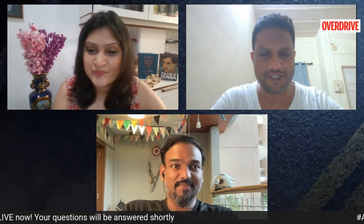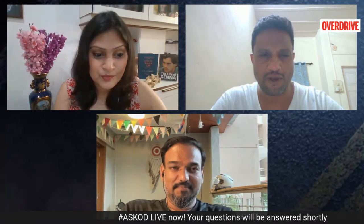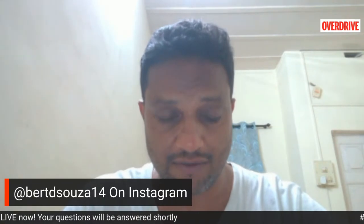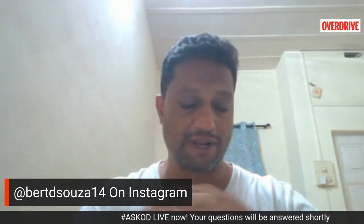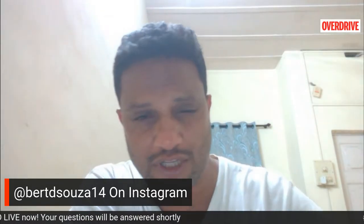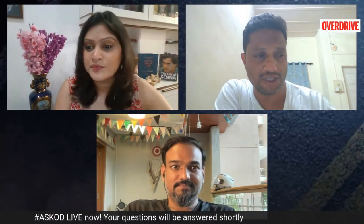We have two busy weeks coming up. There's plenty of action in the automotive industry — the new Venue coming out very shortly, the Mahindra Scorpio very soon, the Toyota Creta rival, the new face-lifted Breza, and through the month of July a lot more is happening. Both me and Rohit are going to be traveling quite extensively in the coming months to bring good stories from overseas.